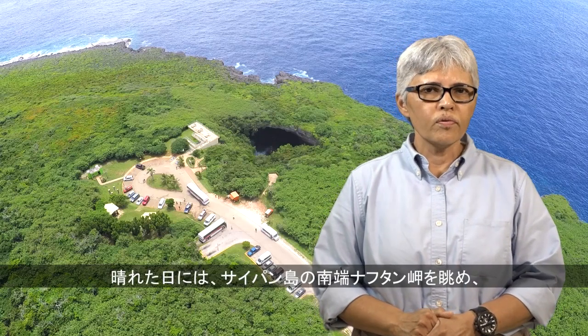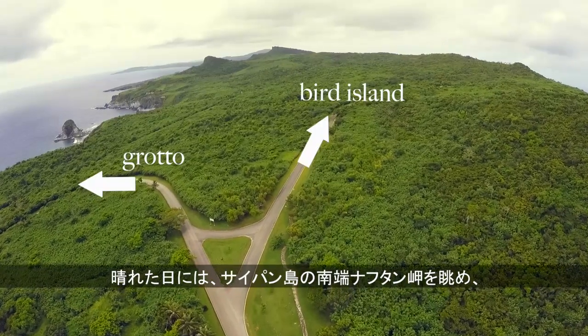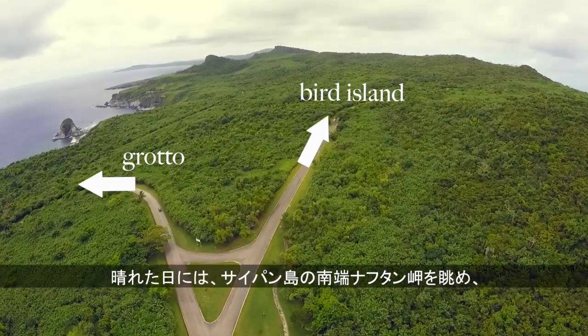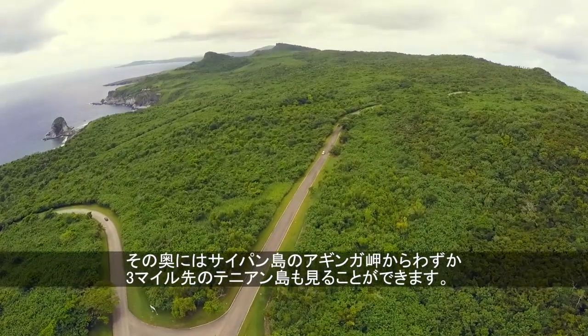From Grotto, on a clear day, you can see towards the south end of Saipan, Naftan Point, and you can also catch a glimpse of Tinian Island, which is only three miles across the channel from Agingan Point on Saipan.